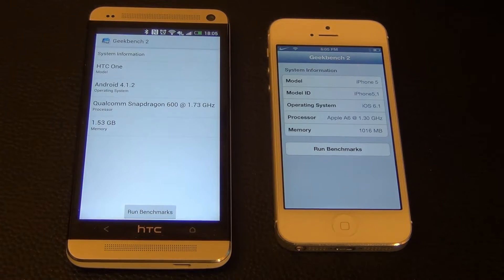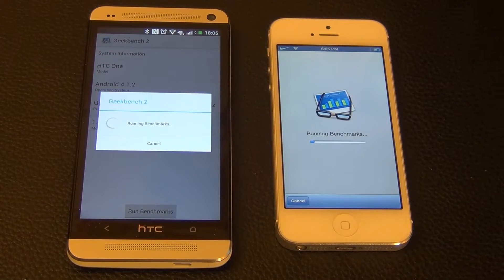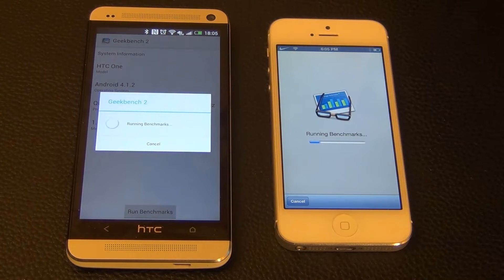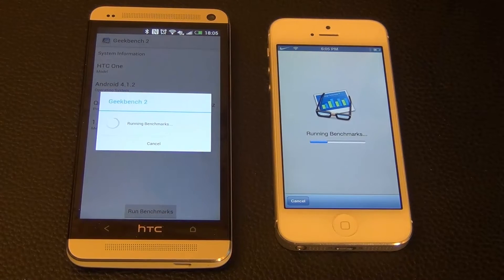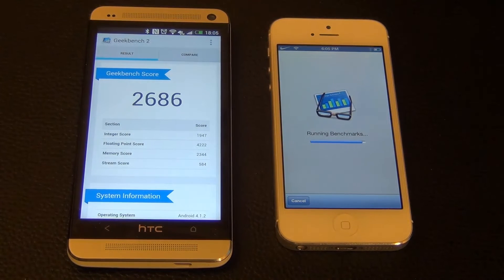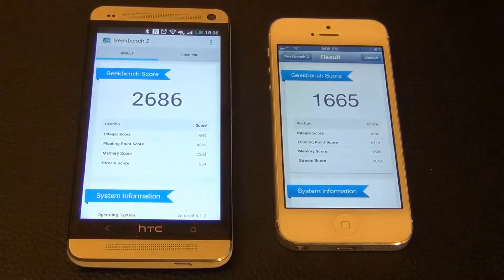Let's start the benchmarks and see which one scores higher. Obviously the HTC One is going to score higher — let's see how much better it is than the iPhone.